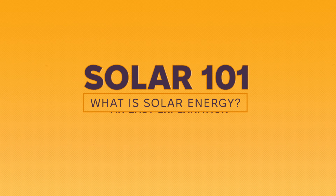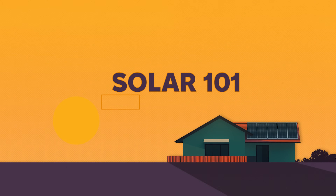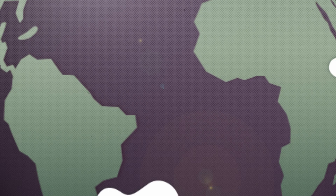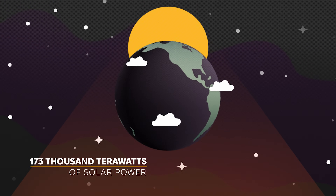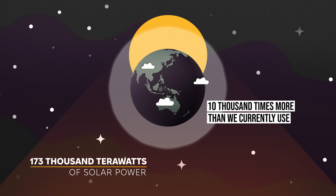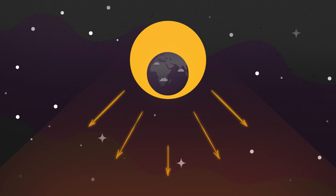Let's break down the basics of solar energy — what it is, how it works, and why it's something everyone should care about. Solar energy is energy that comes from the Sun. Every day, Earth intercepts a staggering 173,000 terawatts of solar power — 10,000 times more than the entire planet's population uses — and this incredible energy is free, clean, and available to us all.